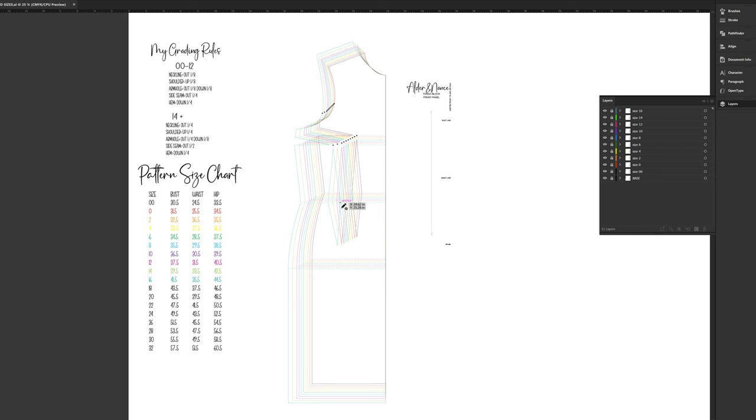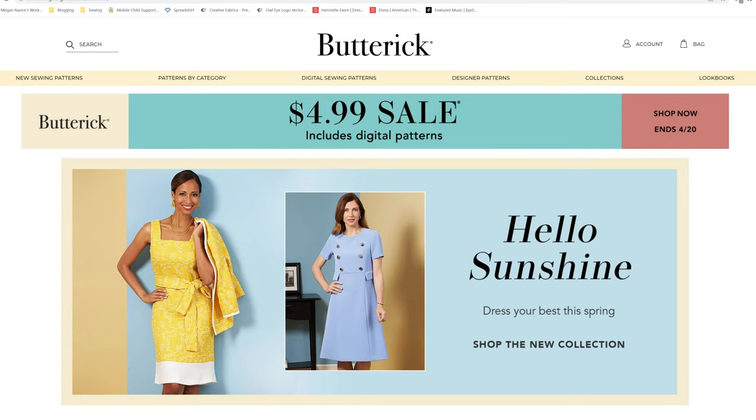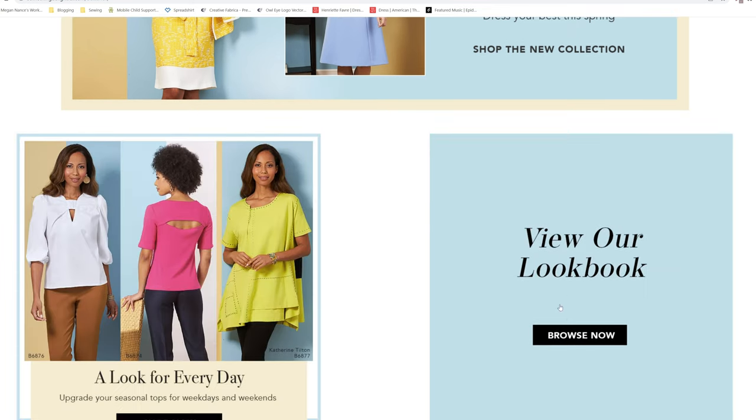I've been trying to work on figuring out how to grade out patterns that I'm making for myself in Adobe Illustrator. It looks like I've got all the way up to a size 16, but I figured out I messed up on something so I'm going to have to go back and completely redo all of this.